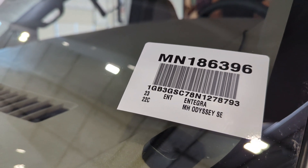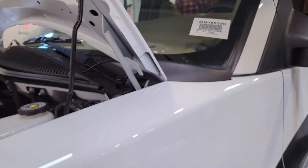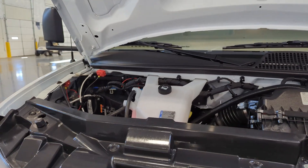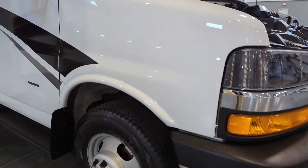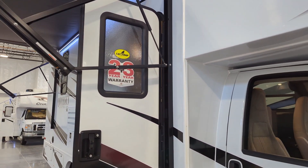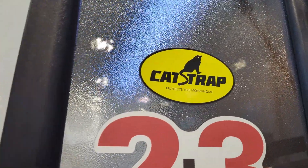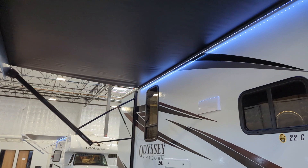Here is the 2023 Integra Odyssey SE 22C floor plan. Just got this in on the Chevy platform, not the Ford platform — just arrived at our dealership the other day. Had them give it a quick wipe down. This actually comes with a two-year limited warranty, three-year structural. By the way, this has the new cat strap — if anybody's been worried about getting your catalytic converter stolen, this has a cat strap which will eliminate that.